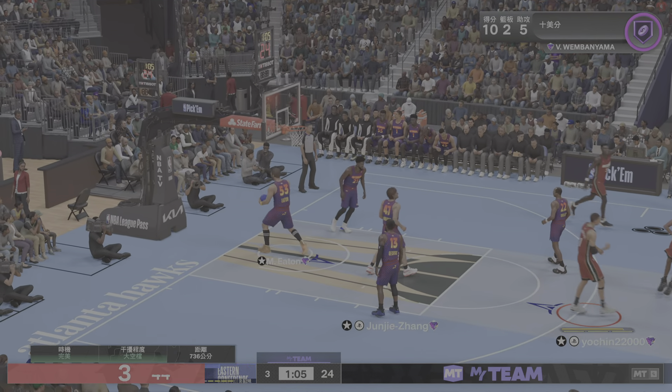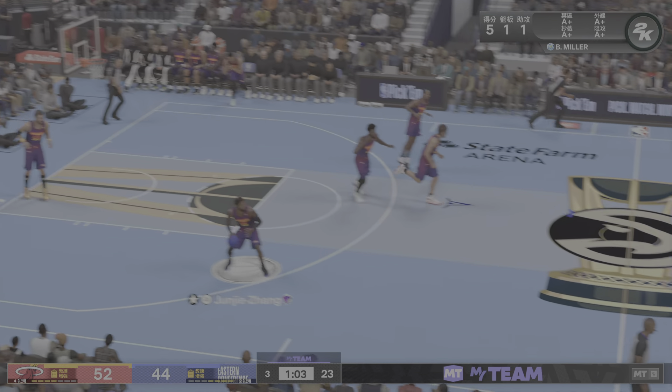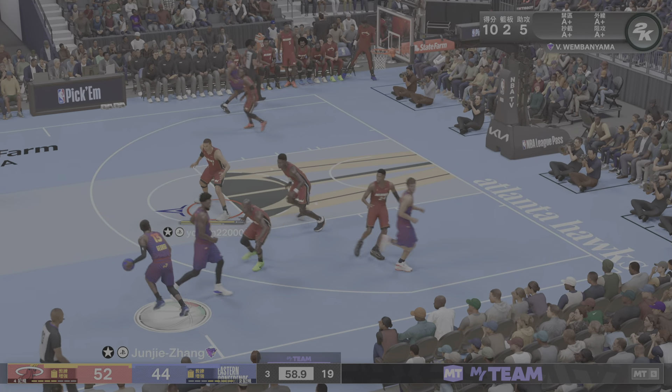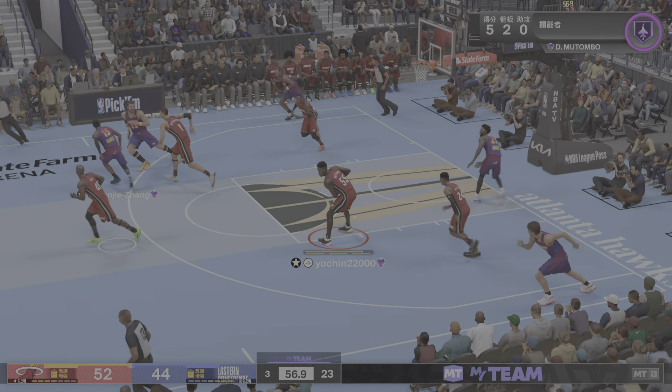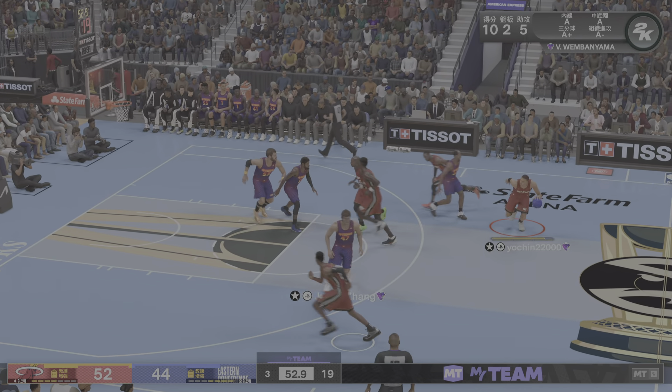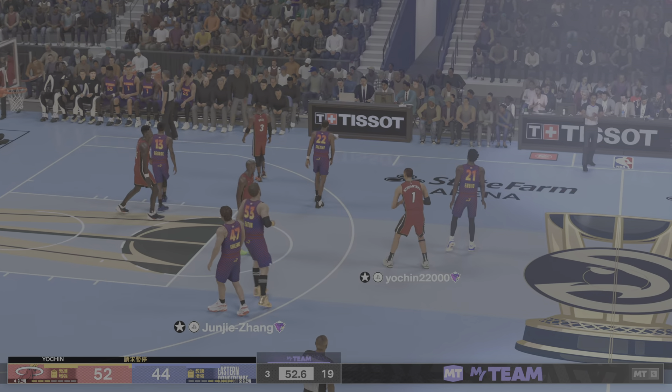Nice shot by Miller — Miller's got five points. Love the confidence from this young man. Miller's so quick off the catch. Time called here — Miami decides to talk it over.